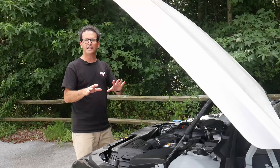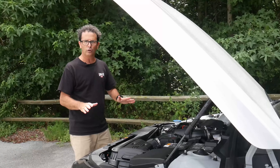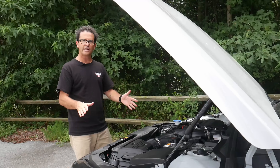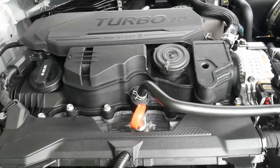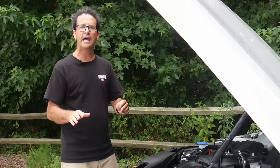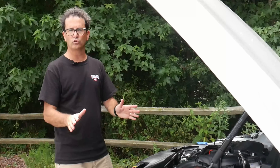The K5 is available in two different engine configurations. The GT model features a 2.5-liter four-cylinder engine coupled to an eight-speed dual-clutch automatic transmission. The GT Line that we are looking at comes with a 1.6-liter turbocharged four-cylinder engine coupled with an eight-speed automatic transmission. The GT Line and the EX model are both available in all-wheel drive.